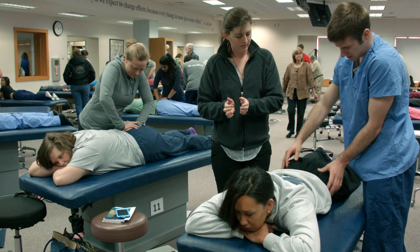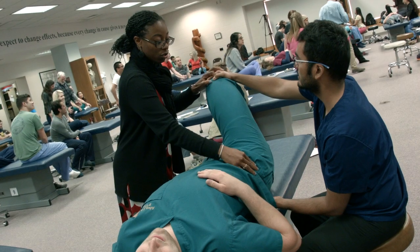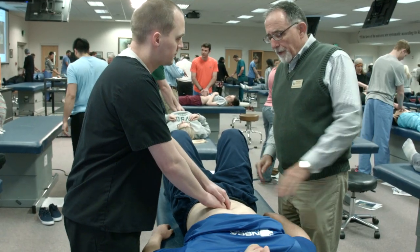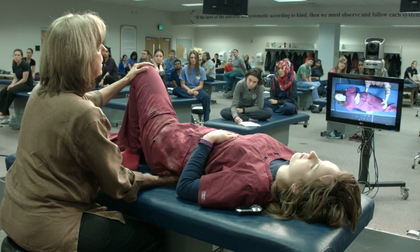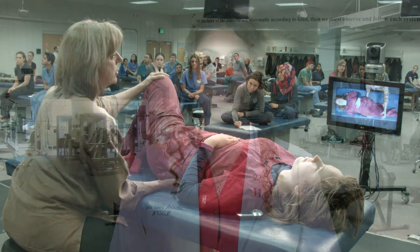Now let's walk down to the Osteopathic Clinical Skills Lab. Here, we learn osteopathic manipulative medicine and clinical skills. Students have weekly OMM lab during years one and two. We also learn some of our physical exam skills here. Two video cameras in the front of the lab allow students to observe and practice the techniques performed by the professor.